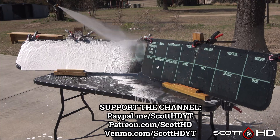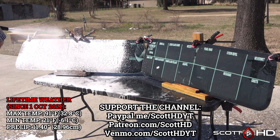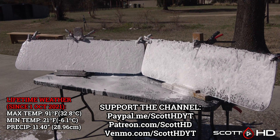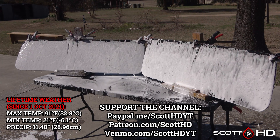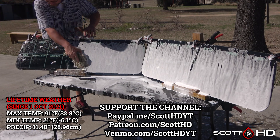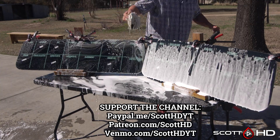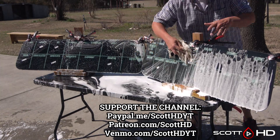As usual, we'll foam these two windscreens down using Chemical Guys Honeydew Snow Foam, rinse, foam again, wash, and then of course rinse before inspecting the hydrophobic properties of everything. There are several in here that are on their way to failing but haven't quite failed yet.